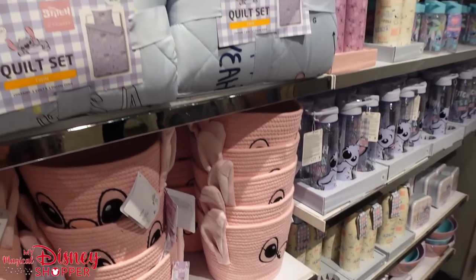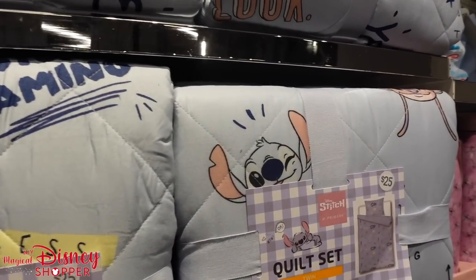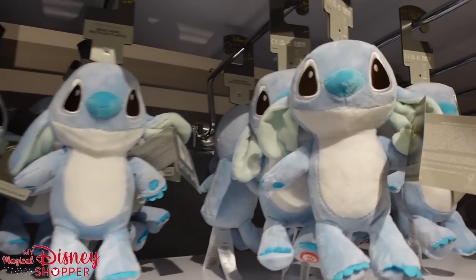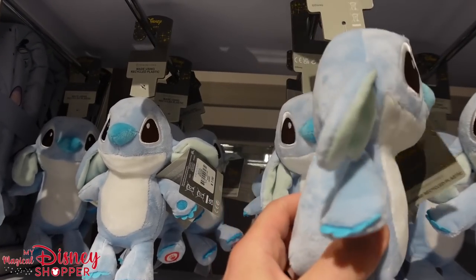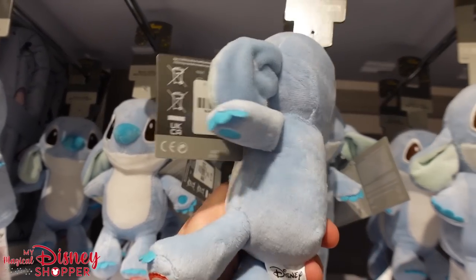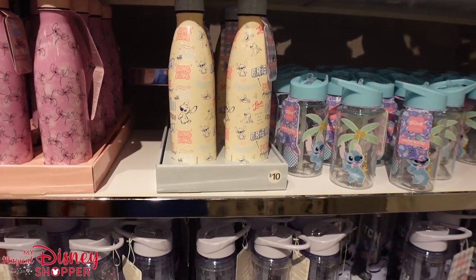You can even get quilt sets for $25 — it comes with a quilt and pillow shams. And this little plush is super cute, made using recycled plastic, for only $7.